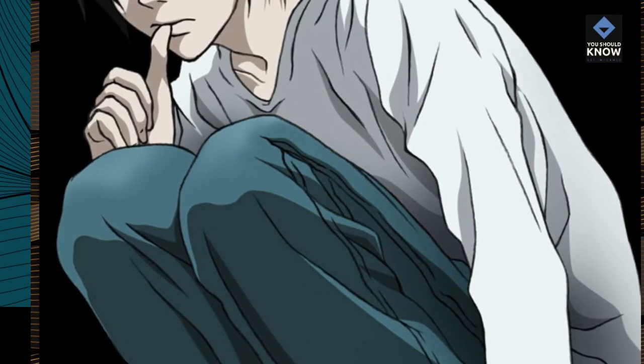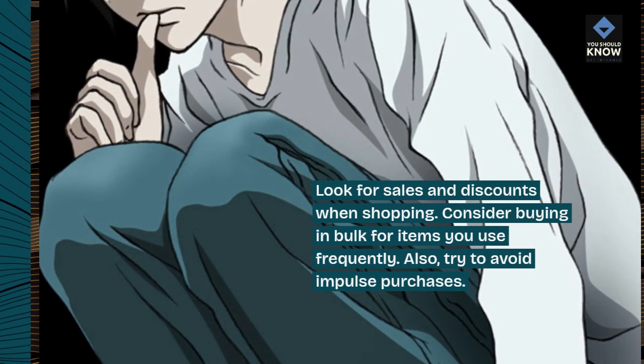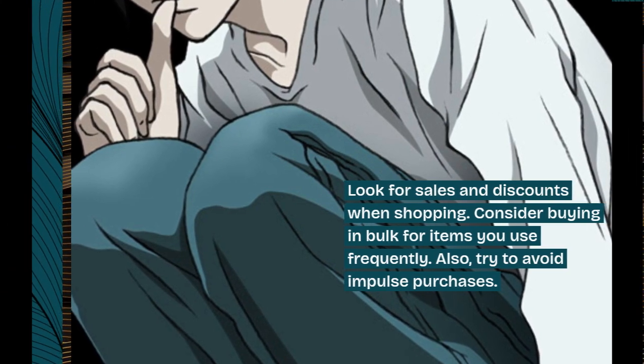6. Shop smart. Look for sales and discounts when shopping. Consider buying in bulk for items you use frequently. Also, try to avoid impulse purchases.